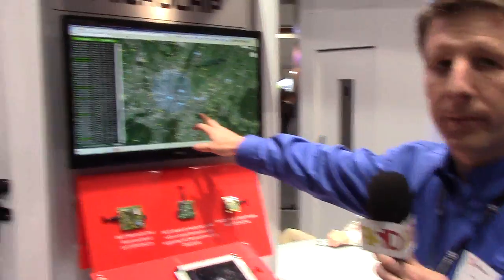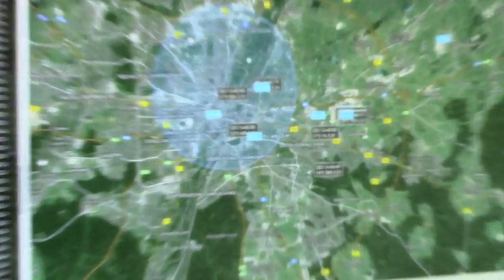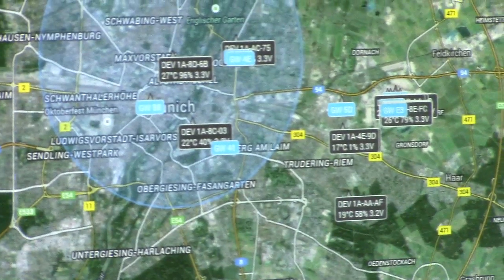We can also pair these nodes to our smartphones. We can get GPS location, which gives us some position on the map for these devices. And then you can send data back down from the server to appear on the screen on the end node, but that takes a little while, so I guess we won't show that immediately.